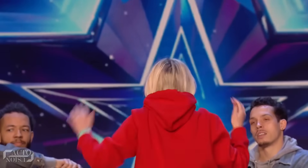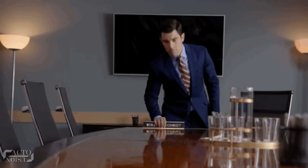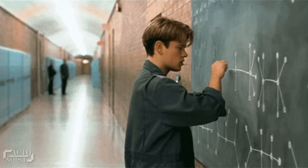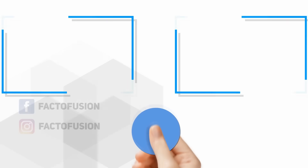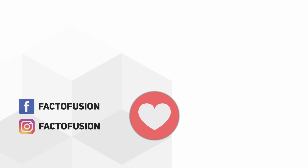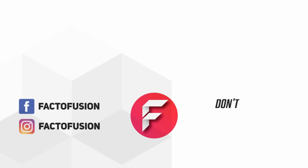Hope you got the secrets behind some of Got Talent's most famous magic tricks. Which trick did you like the most? Name any other magic trick you would like us to reveal next — tell us in the comments below. Do like and share this video with your friends on social media, and don't forget to subscribe to our channel for more such amazing content.